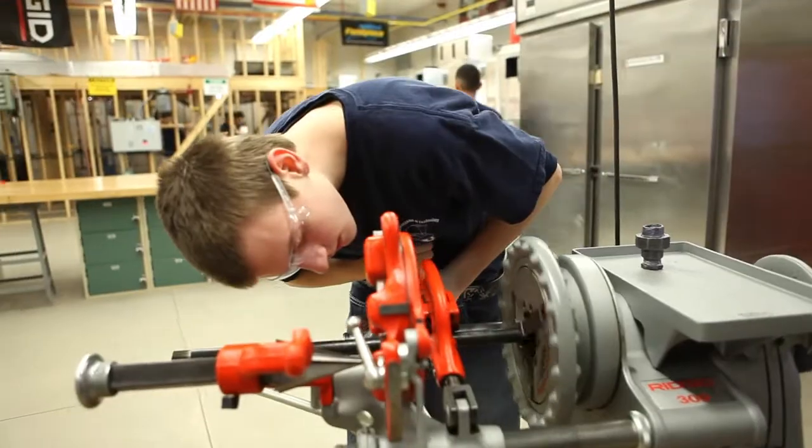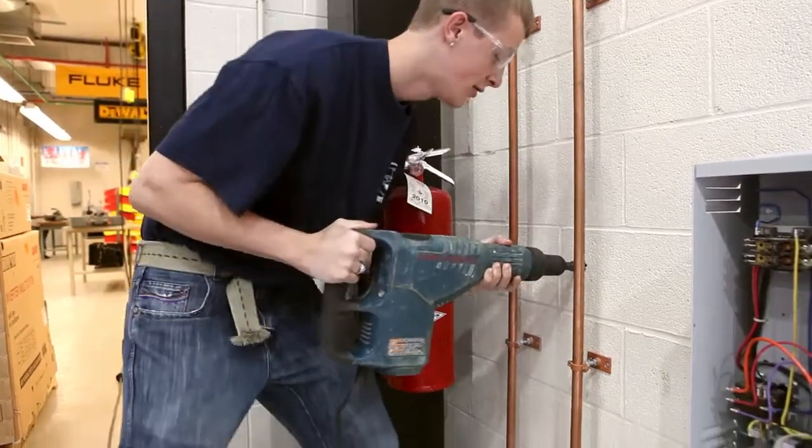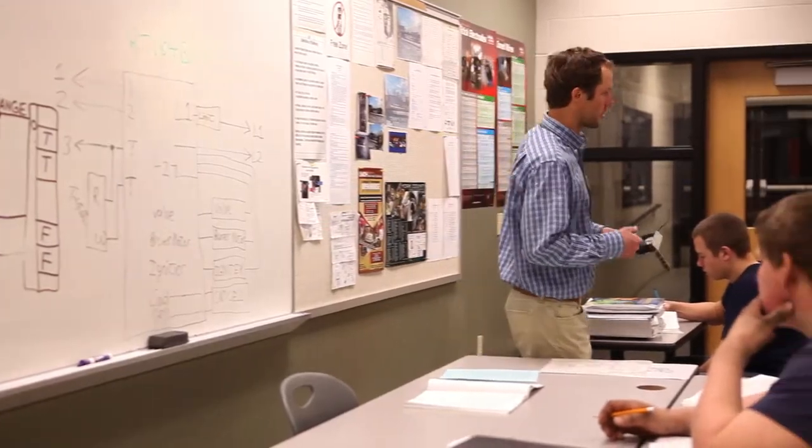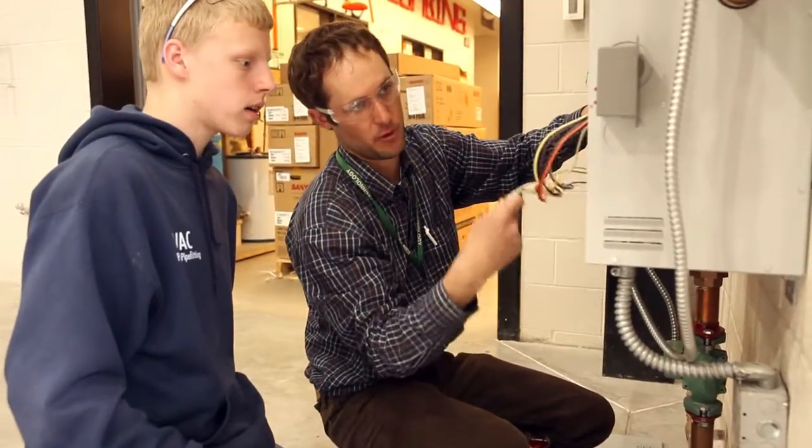Tech offers the latest technology and resources for our students, as well as providing them the highest caliber instruction from the area's most talented teachers and professionals in their field.